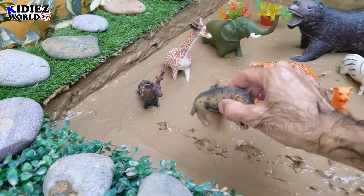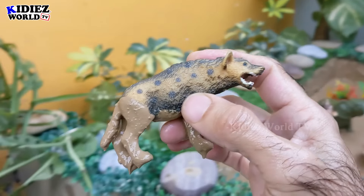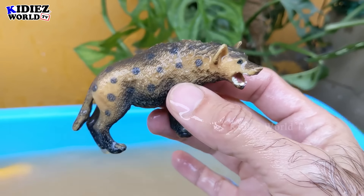And the next one we have is a hyena — a medium size, like a dog, wild animal. Hyenas are carnivores. Let's watch him. Here we go — hyena!